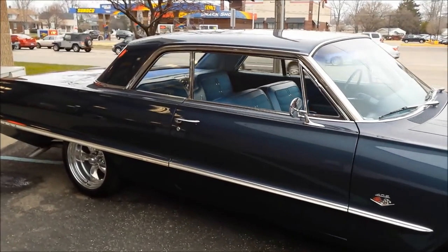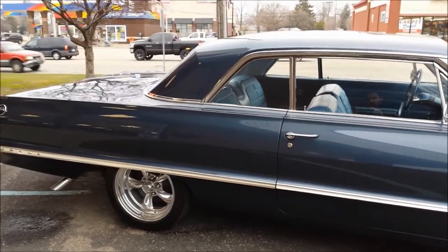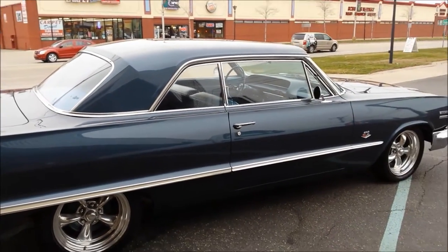It's got a new interior in it and a set of 17-inch American Torque Thrust polished wheels. Dual exhaust with Flowmasters.